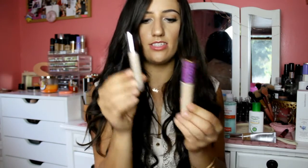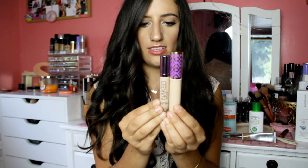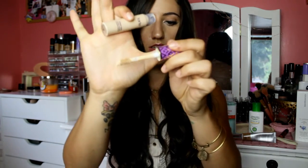The Tarte Shape Tape Contour Concealer — I was wondering why these are so huge. Here's the Naked concealer for comparison — you can see how much bigger the Tarte concealer is. They're actually made for contouring, which makes sense. I got mine in the shade Light Medium and the wand is absolutely huge.